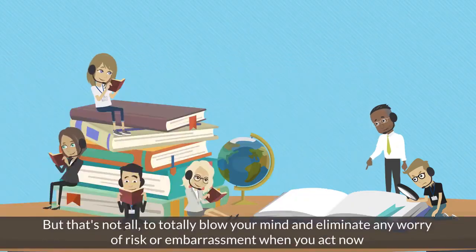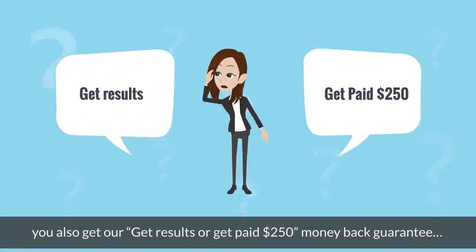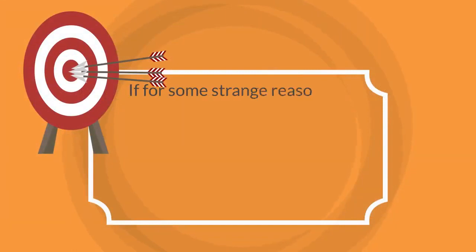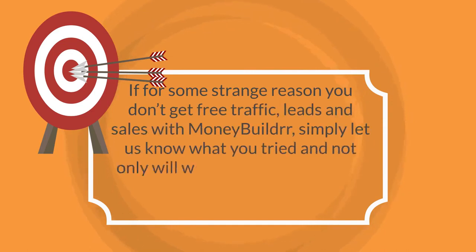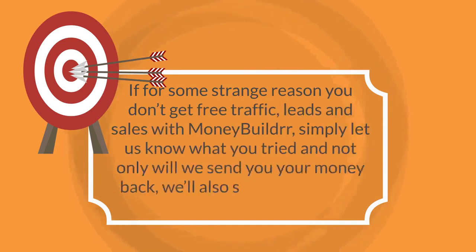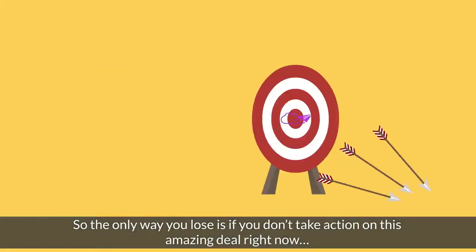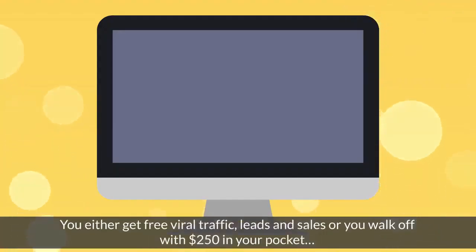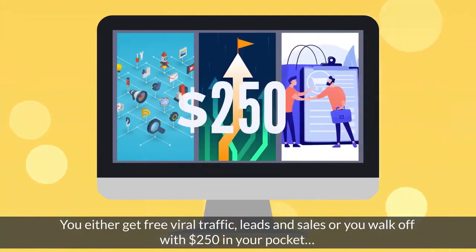But that's not all. To totally blow your mind and eliminate any worry of risk or embarrassment, when you act now you'll also get our get-results-or-get-paid $250 money-back guarantee. Here's how it works: if for some strange reason you don't get free traffic, leads, and sales with MoneyBuilder, simply let us know what you tried and not only will we send your money back, we'll also send you another $250 for wasting your time.